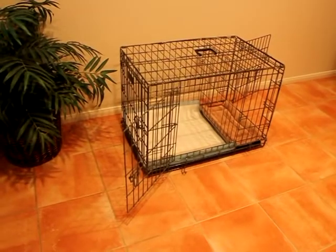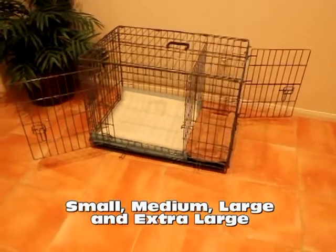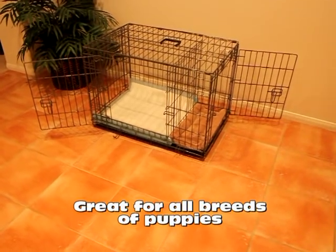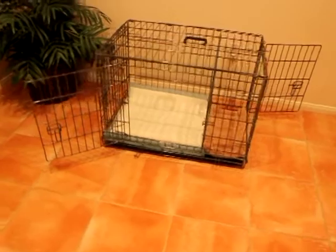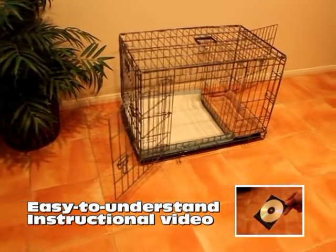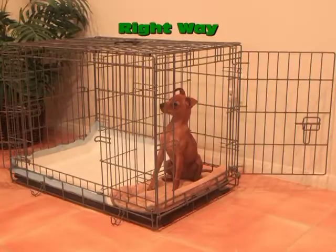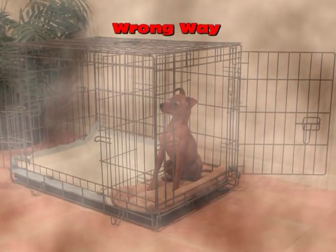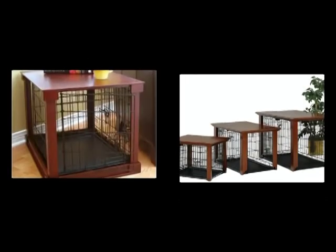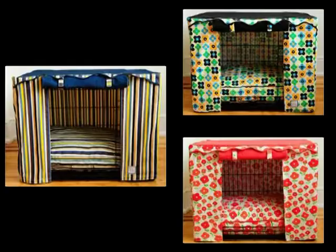The Potty Training Puppy Apartment comes in four convenient sizes — small, medium, large, and extra-large — so all breeds of puppies can enjoy the benefits of this exciting potty training device and indoor doggy bathroom. When you purchase your puppy's apartment, you'll receive as a free bonus an easy-to-understand instructional video that covers all the details of how to properly potty train your puppy in their new apartment. We also offer a variety of optional puppy apartment covers that provide privacy for your puppy and are decorative options for your home.